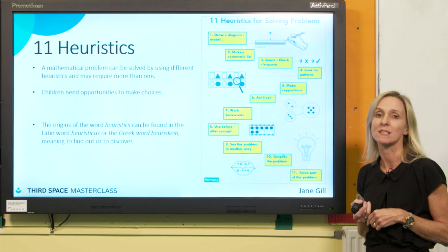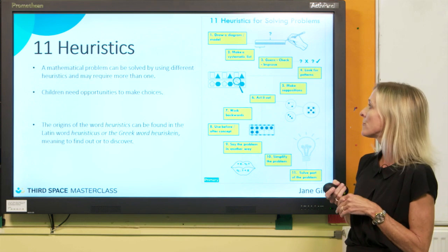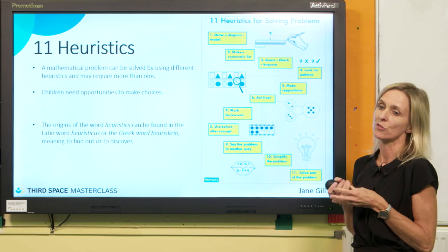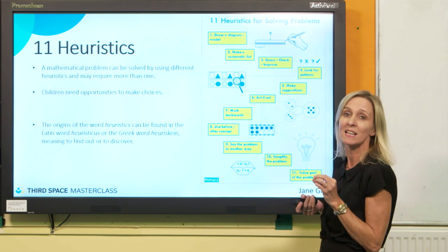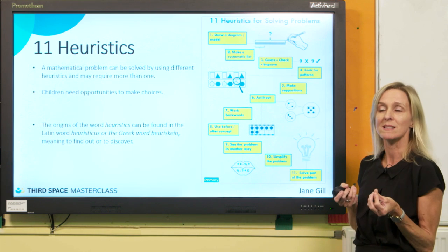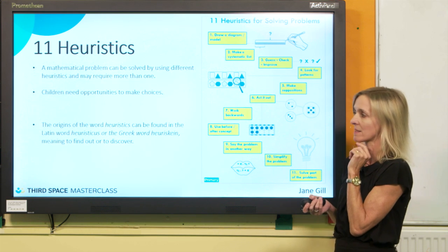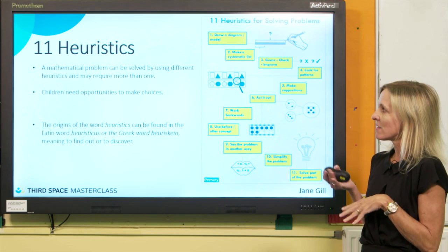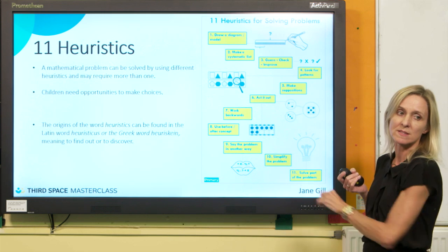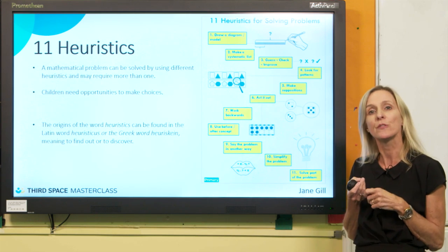I work with teachers a lot and we look at 11 heuristics. They're all beneficial. Some of them are probably ones we use more often, but they're really useful for helping children solve problems. You'll notice that some help children represent a problem, like making a list or drawing a diagram. Some help children make a calculated guess, like supposing something or guessing and checking. And some help children go through the process, like working backwards, or change the problem to help them see it differently. The word heuristics comes from 'heuriskein' — to discover. We want children to discover their own way through a problem.